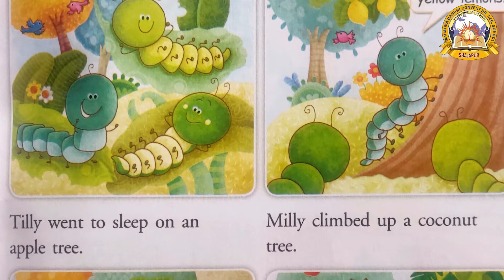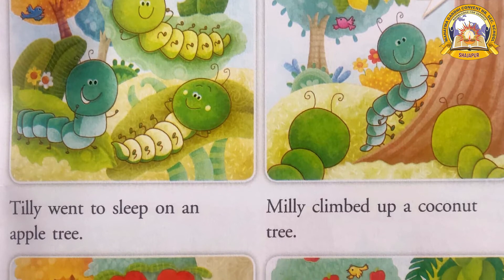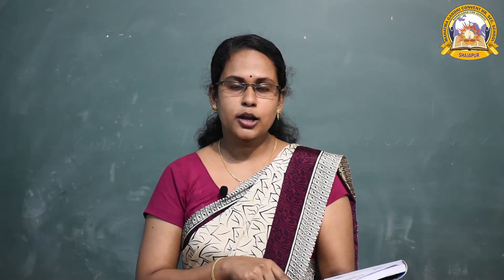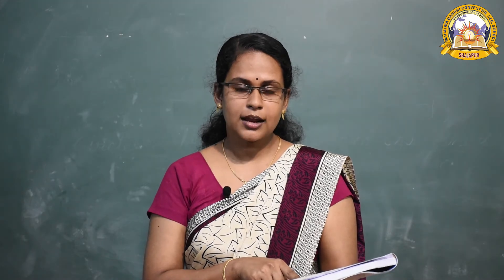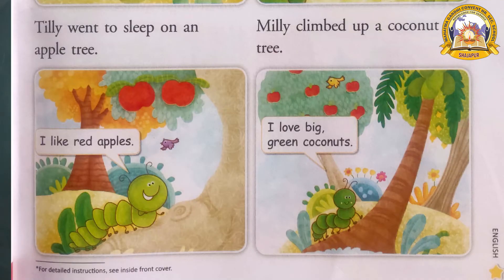Now we go to the next picture. Here we can see an apple tree — you can see two apples. What is the color of an apple? Red color. So Tilly went to sleep on an apple tree. What did she say? She said, 'I like red apples.' Tilly is climbing on an apple tree.